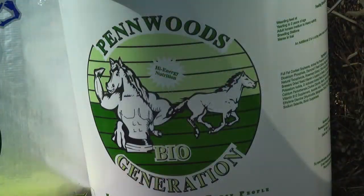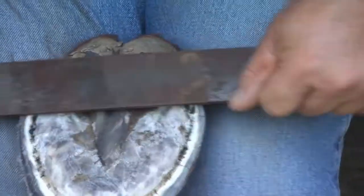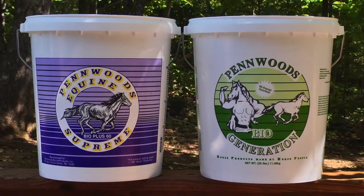Biogeneration. This product includes high levels of biotin to improve hoof quality, in conjunction with the same cool energy supplement found in our Next Generation.